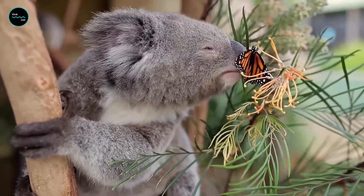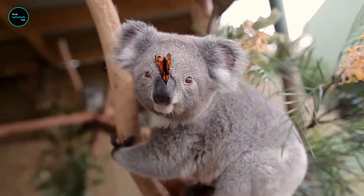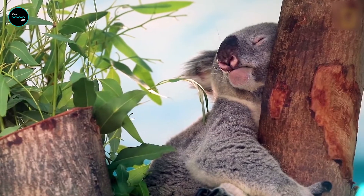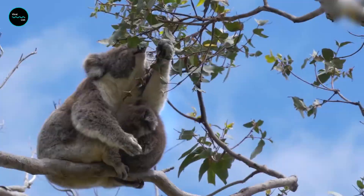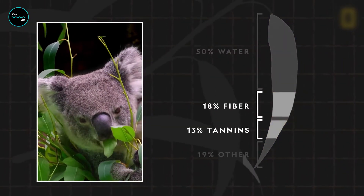If you thought your cat was sleepy, just wait until you hear about koalas. According to the Australian Koala Foundation, these cuties sleep between 18 and 22 hours a day. The koala's diet requires a lot of energy to digest, which is why they've got to nap so much.